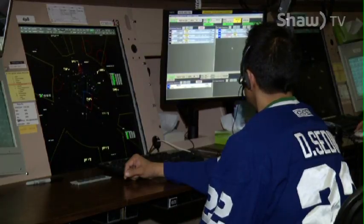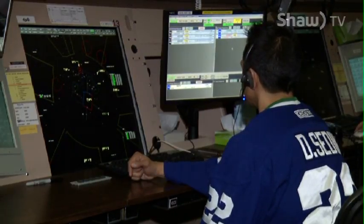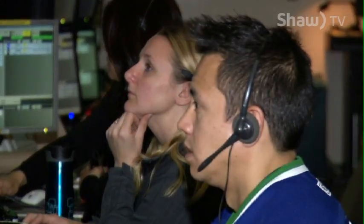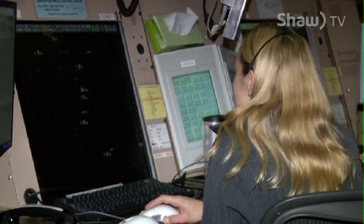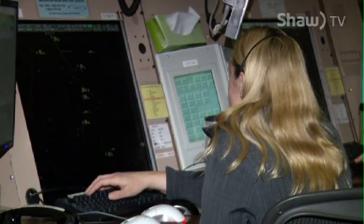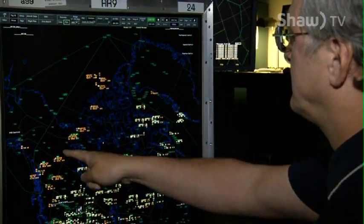Encore 3212, contact Edmonton Centre now on 132.77. From this room on the far side down here we have Calgary Terminal — it's worked out of this room too, which is kind of surprising to a lot of people. And then we have en route sectors which go basically Grand Prairie, Fort St. John, down in Red Deer and Lethbridge, that area. And Edmonton controls the Arctic regions too.